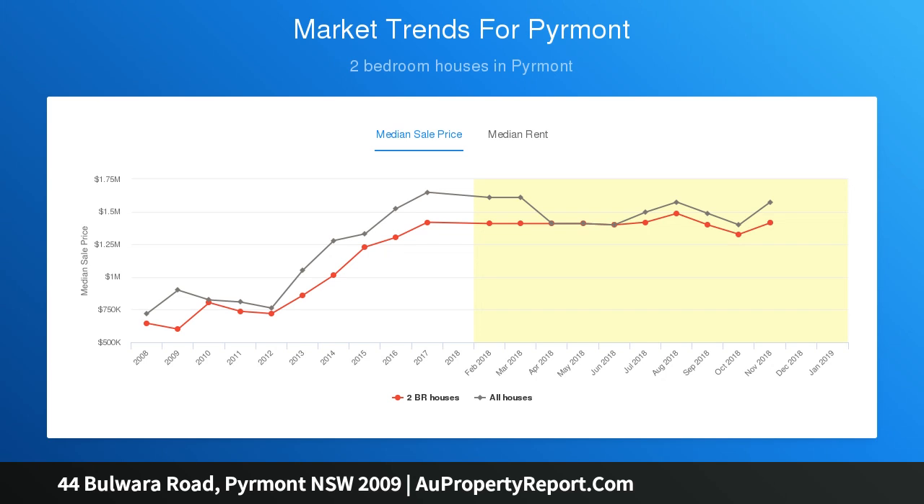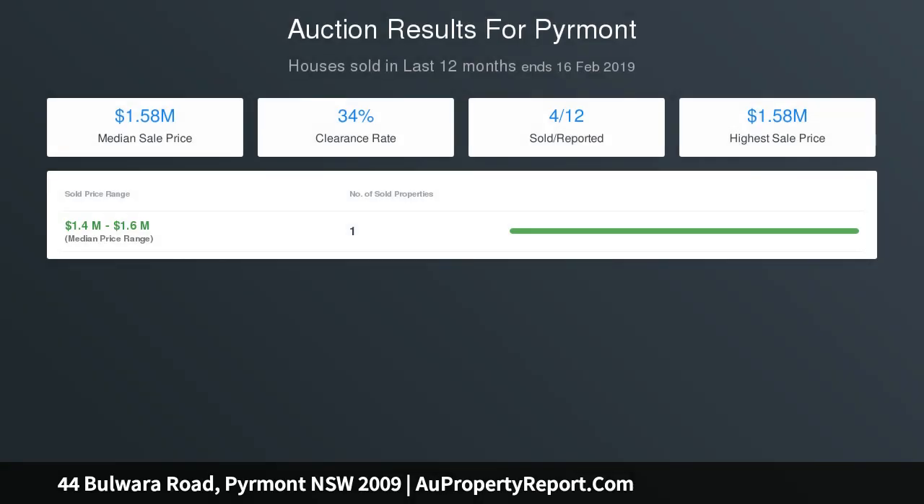Walking distance from Pyrmont Village, Darling Harbour and the CBD. With all the hard work done and just cosmetic touches to finish off, this is the one for all you renovators, first home buyers and investors.